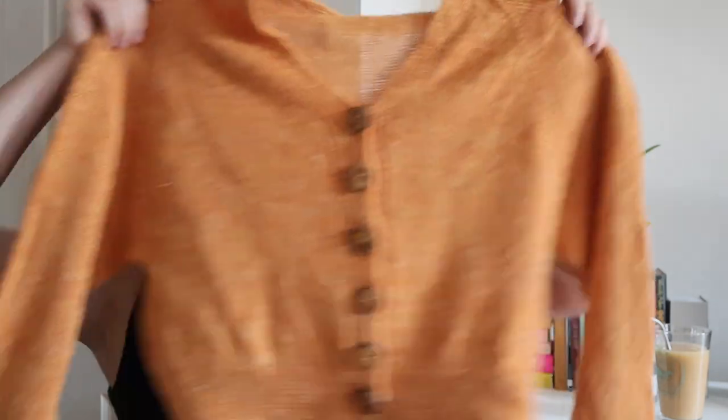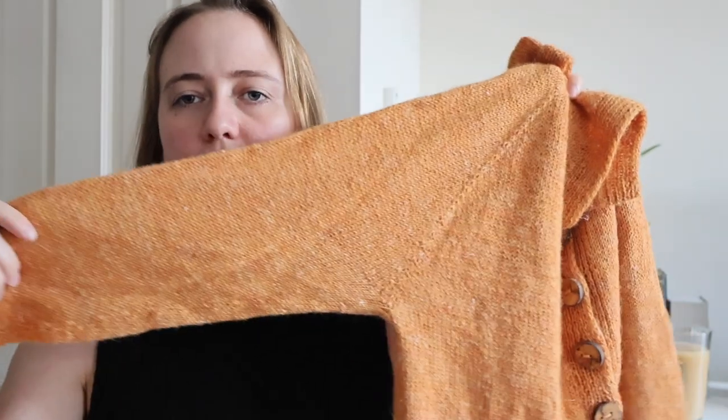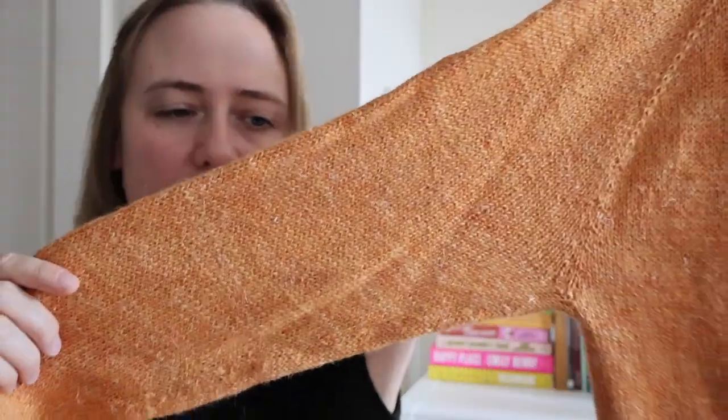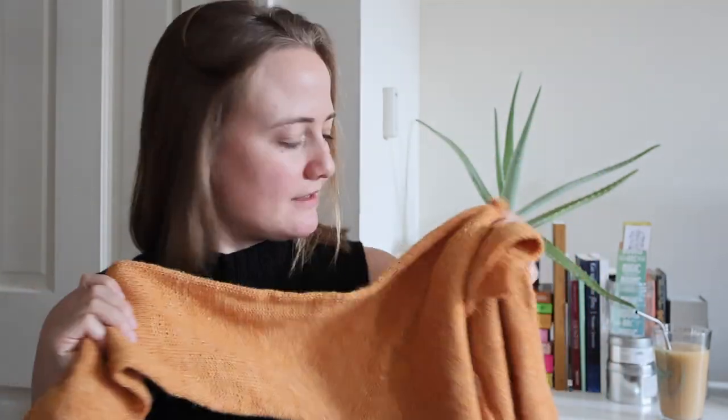Let's move on to my next finished object — I have a second one. This is the Cottage Cardigan, which is a pattern by Jacqueline Seaslack. I knit this in Purl Soho Linen Quill in the colorway Butterscotch Yellow. It comes out a little bit brighter on camera than it actually is, but it's this really nice golden yellow. I always say it reminds me of an apple cider color — maybe apple cider with cinnamon. You can see that I am wishing for autumn with all my comparisons!